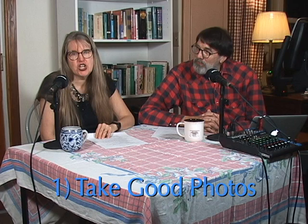Hi, I'm Hope and I'm Larry from Under the Median. Let's talk about ten hacks for successfully selling used merchandise. Let's get started right away with hack number one: take good photos. People will not buy what they cannot see.